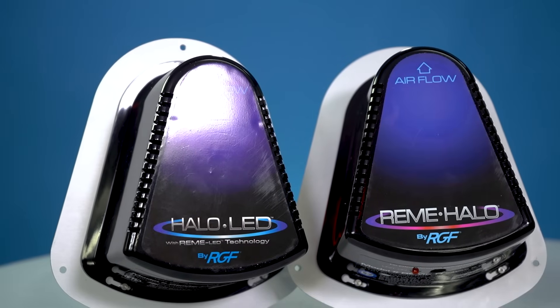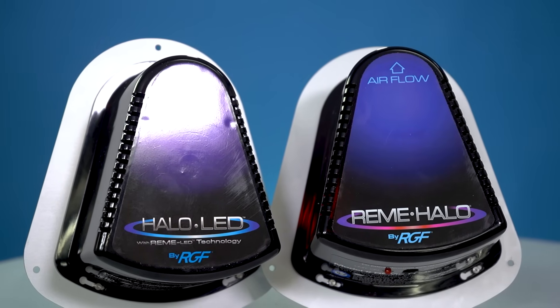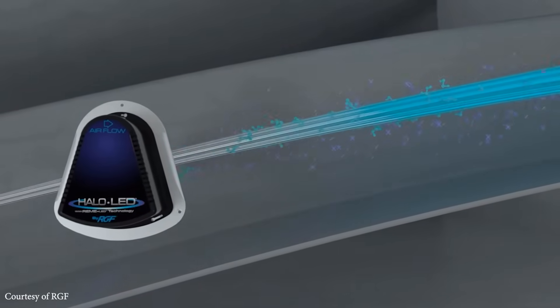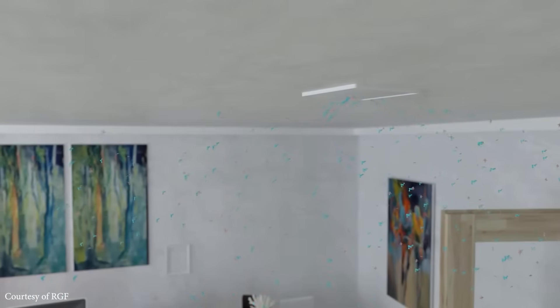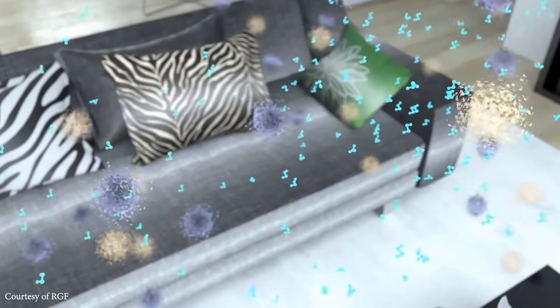Today, we're going to compare two products that have skyrocketed in popularity in the past year: the Remy Halo and the Remy Halo LED. Both work by utilizing reflective electromagnetic energy technology to create ionized hydroperoxides. It's these H2O2 molecules that sweep through the space and actively purify pollutants at the source and on surfaces.